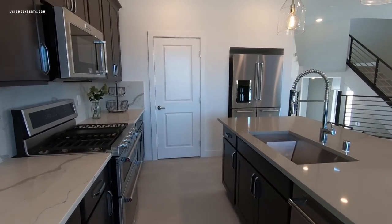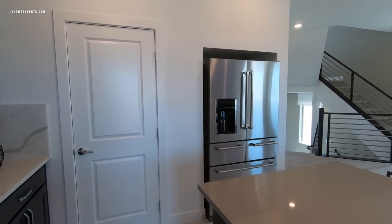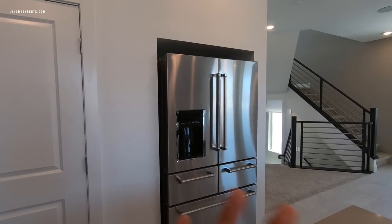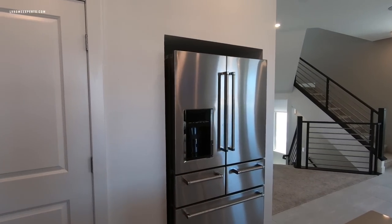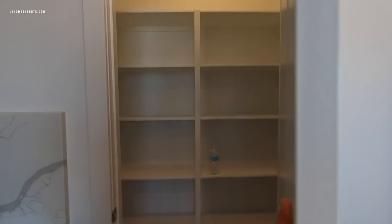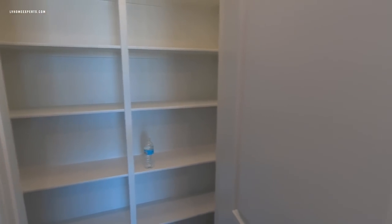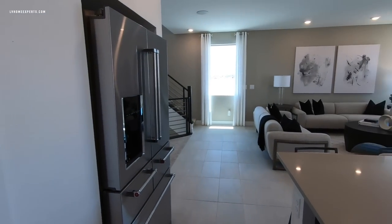Here's the refrigerator space — you can just slide your refrigerator in, however you're not going to get this refrigerator included. Let's take a look at the pantry: one, two, three, four, five shelves in the pantry.